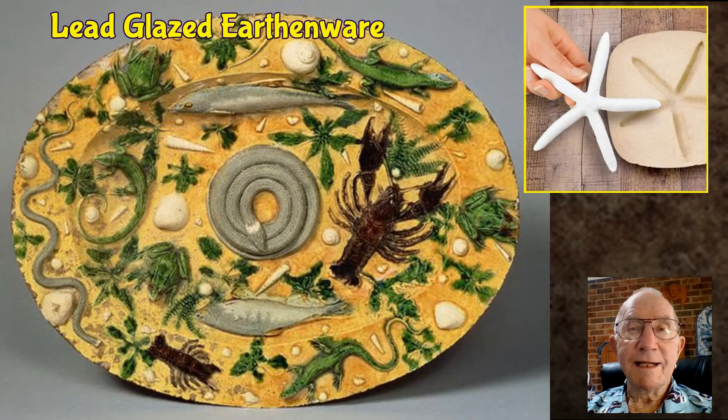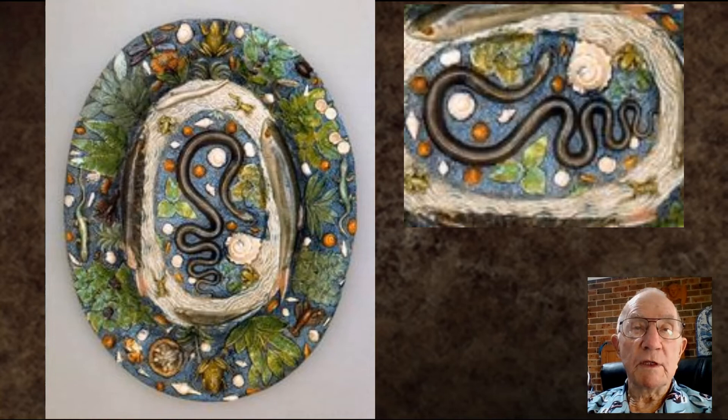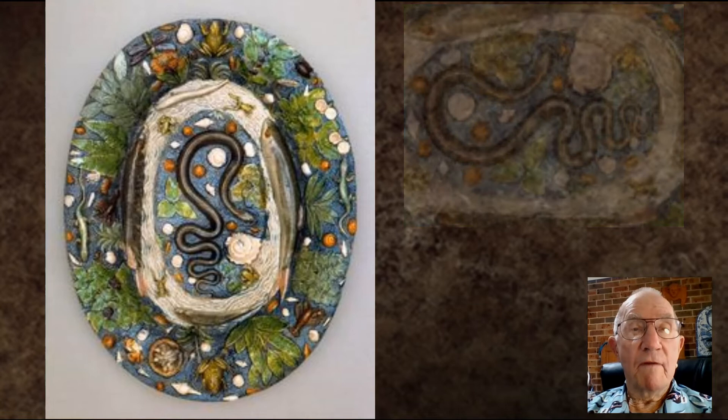The finished compositions are described as lead-glazed earthenware. They were bisque-fired, then painted with glazes which Palissy had invented — translucent lead-based substances infused with metallic oxides to give the colour. They were then glaze-fired one final time.